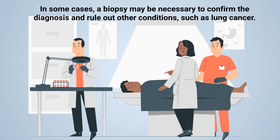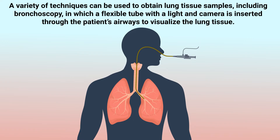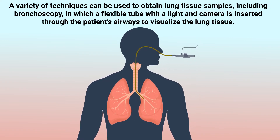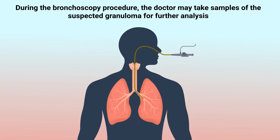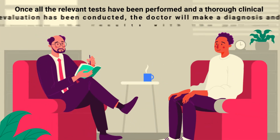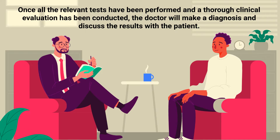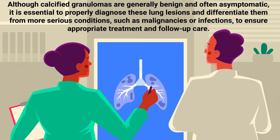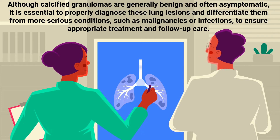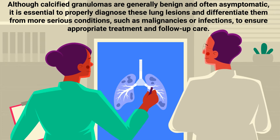In some cases, a biopsy may be necessary to confirm the diagnosis and rule out conditions such as lung cancer. A variety of techniques can be used to obtain lung tissue samples, including bronchoscopy, in which a flexible tube with a light and camera is inserted through the patient's airways to visualize the lung tissue. During bronchoscopy, the doctor may take samples of the suspected granuloma for further analysis. Once all relevant tests have been performed and a thorough clinical evaluation completed, doctors will make a diagnosis and discuss the results with the patient, differentiating calcified granulomas from more serious conditions such as malignancies or infections.